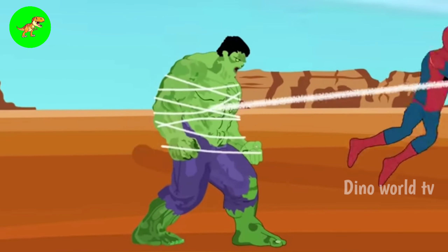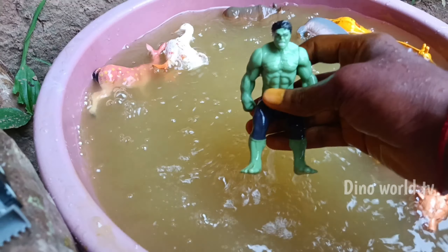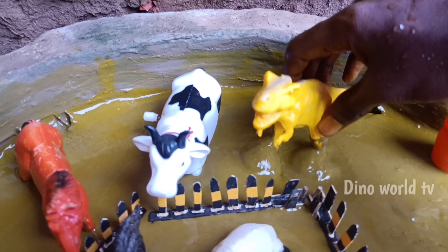And the next out of the mud: Hulk! Let's watch it now — Hulk! Here we go, Hulk!